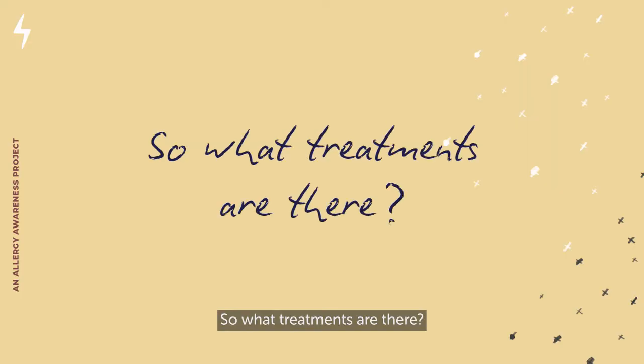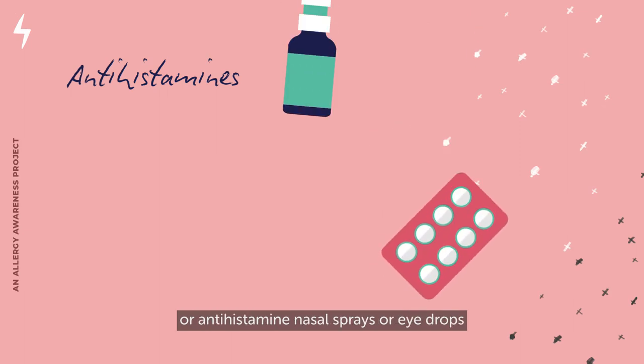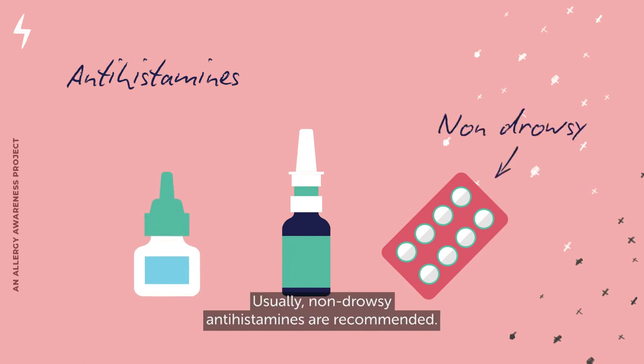So, what treatments are there? Antihistamine tablets or syrup taken by mouth, or antihistamine nasal sprays or eye drops, are commonly used. Usually, non-drowsy antihistamines are recommended.